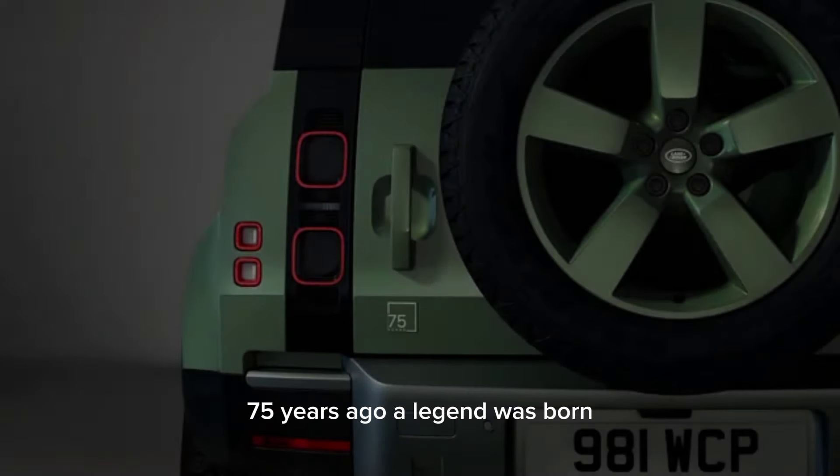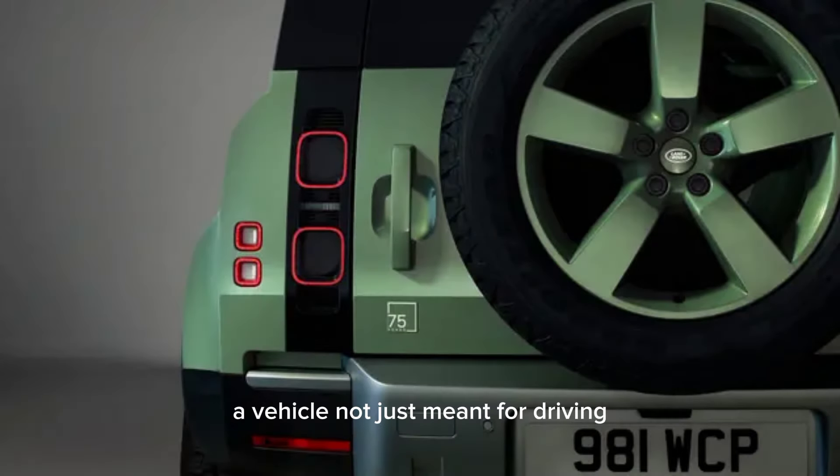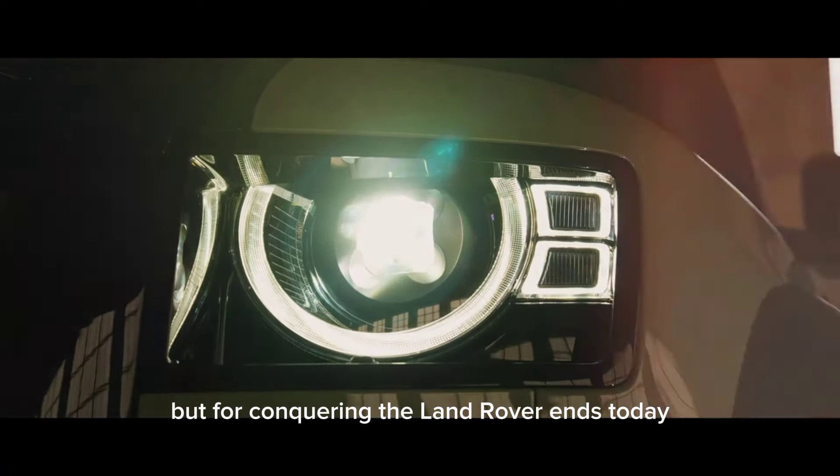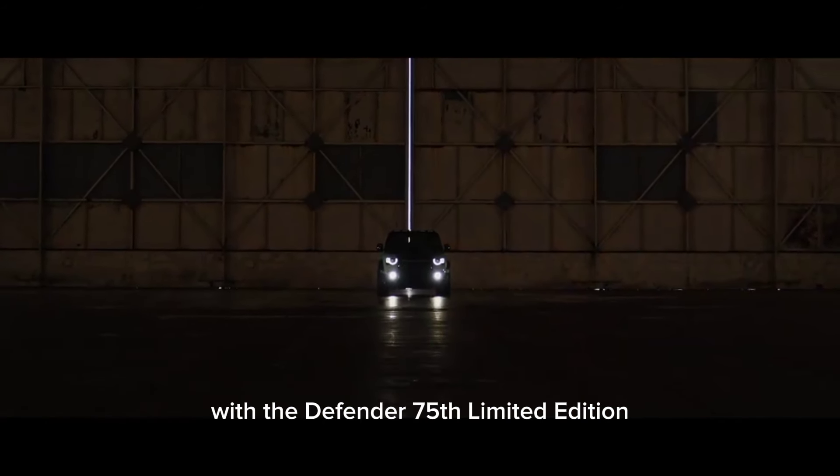75 years ago, a legend was born. A vehicle not just meant for driving, but for conquering. The Land Rover. And today, we celebrate its epic journey with the Defender 75th Limited Edition.